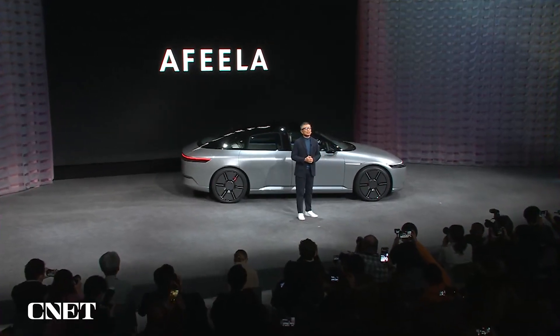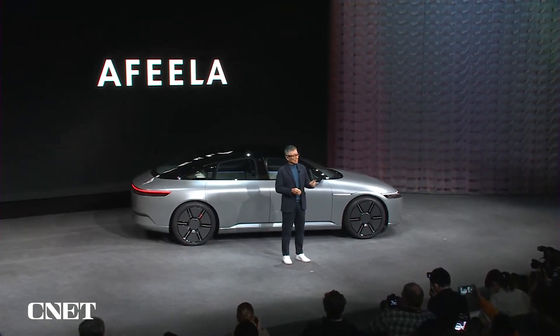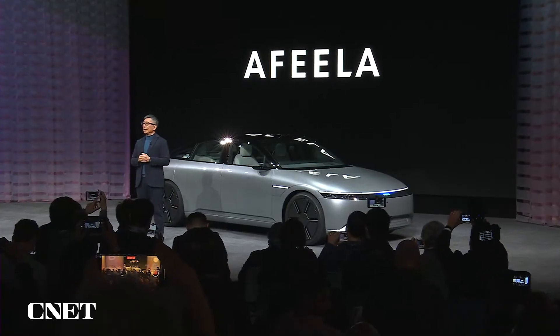This is a prototype under our new brand, Afira. Afira represents our concept of an interactive relationship where people feel the sensation of intelligent mobility and where mobility can detect and understand people and society by utilizing sensing and AI technologies.